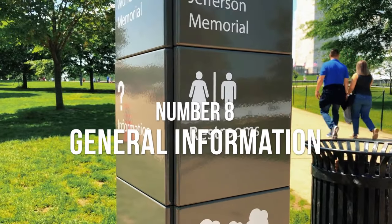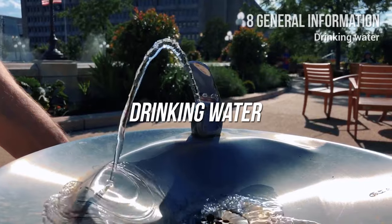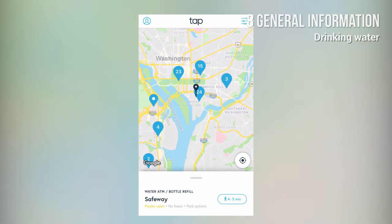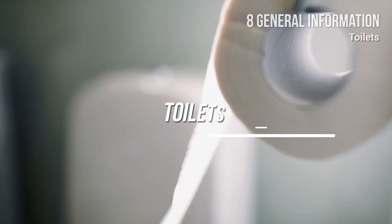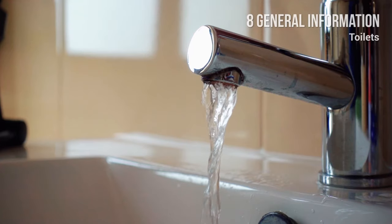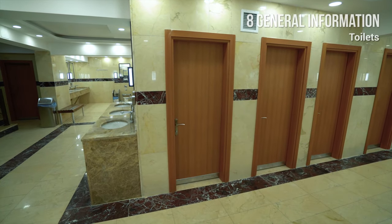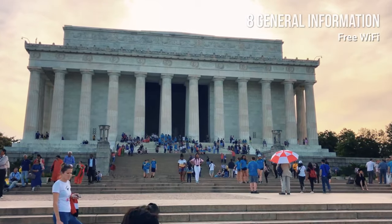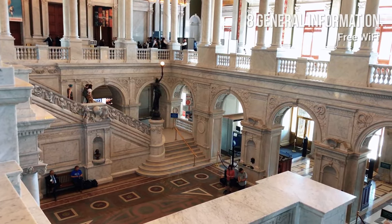Number 8: General Information. Here are some other things you should know for a nice and easy experience in Washington. Drinking water: it is perfectly safe to drink tap water in DC. As part of the TAP-IT Metro DC program, you can get free tap water not only from fountains near attractions, but also from restaurants and establishments, even on the go. Toilets: there are dozens of restrooms at National Mall museums and monuments, and in other downtown locations. You can also use the toilets at restaurants and coffee shops you visit. Free WiFi: DC residents and visitors can get free WiFi at more than 600 locations all over the city, including on the National Mall, at numerous parks, and at all public libraries.